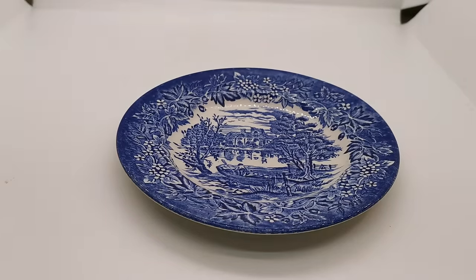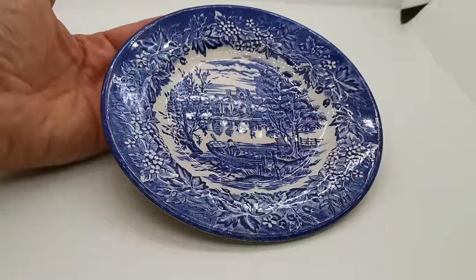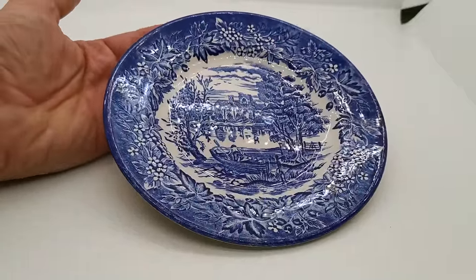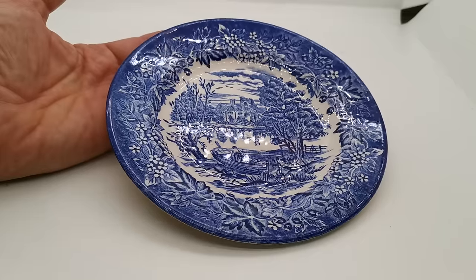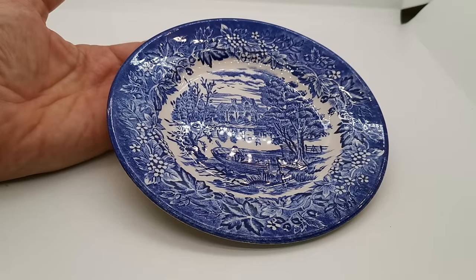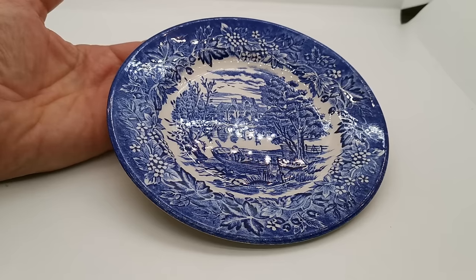There'll be a link in the description just below giving you the URL link directly through to the website listing for this piece of china. It's got quite a few bits of EIT, not just in blue and white, but also red and white, brown and white, pink and white, and green and white. They really were quite productive during the latter part of the 20th century. Thanks for watching.